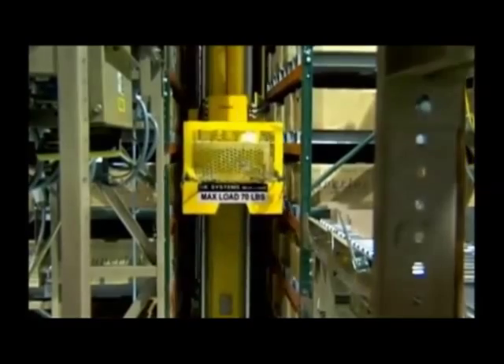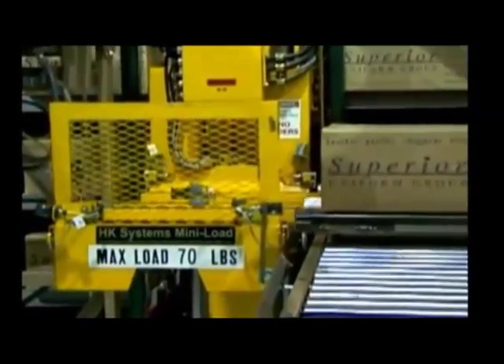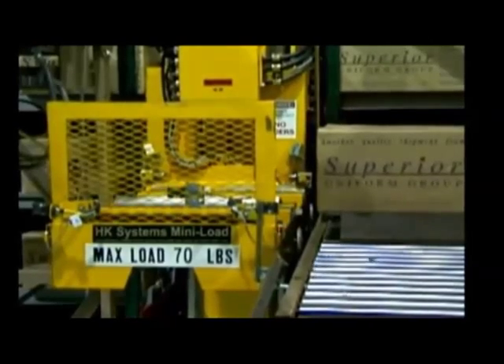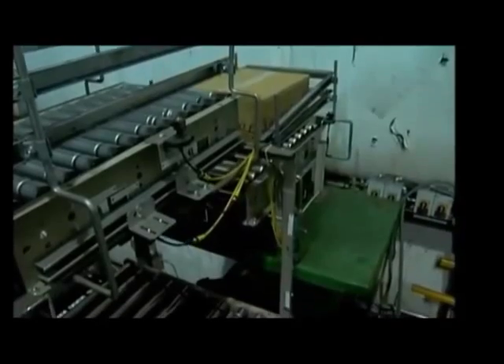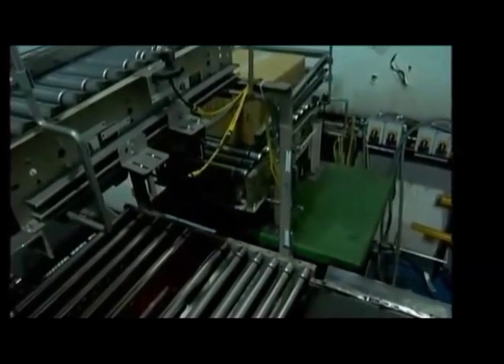The majority of the orders processed come out of the automated storage system. WMS will release the orders to the equipment management system, which will then direct the retrieval of cases from the automated storage system to fulfill orders.